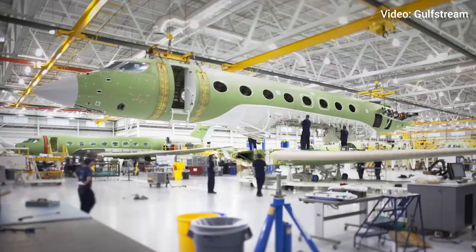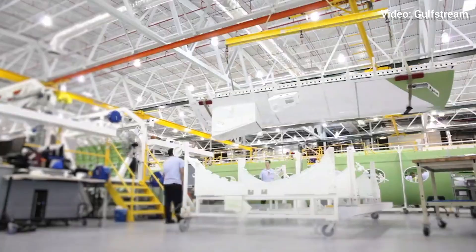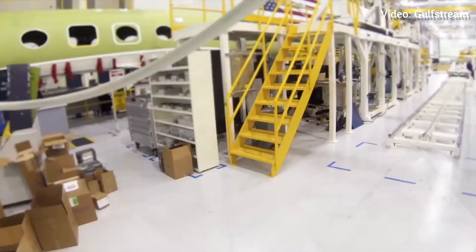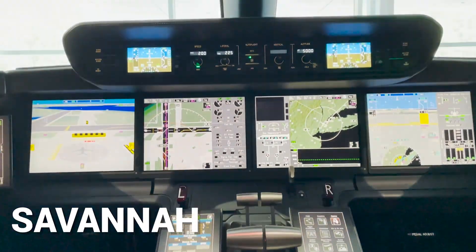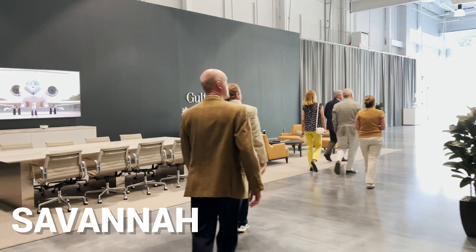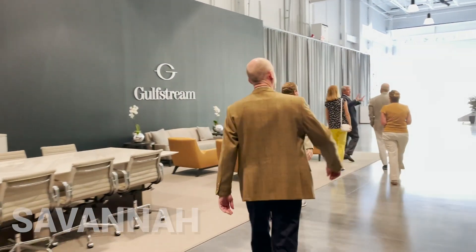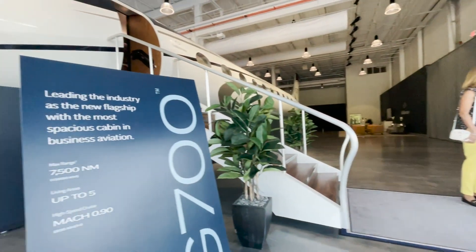The second day of the 2023 Georgia Tech summer tour started with our partners at Gulfstream, the largest manufacturing company in the state of Georgia. Gulfstream's worldwide headquarters have been located in Savannah since 1967, and the company's Georgia-based service center is the largest business aviation dedicated maintenance, repair, and overhaul facility in the world.